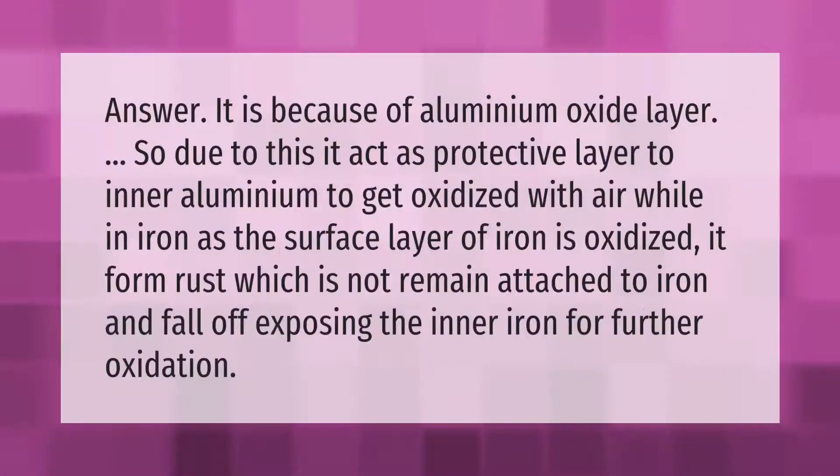Aluminum resists corrosion because of its aluminum oxide layer, which acts as a protective barrier preventing the inner aluminum from oxidizing with air. In contrast, when the surface layer of iron oxidizes, it forms rust, which does not remain attached to the iron and falls off, exposing the inner iron to further oxidation.